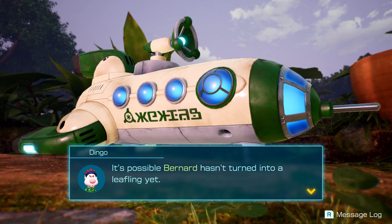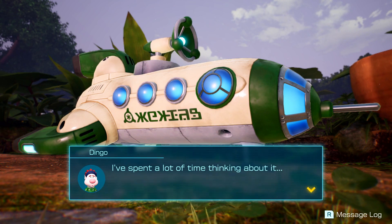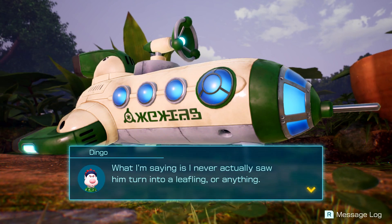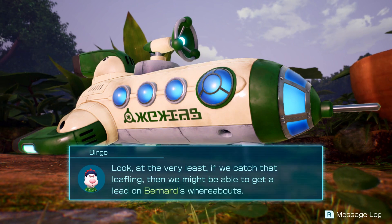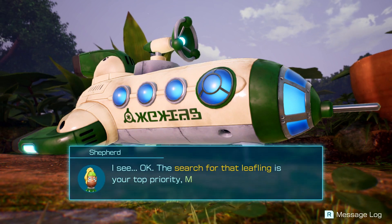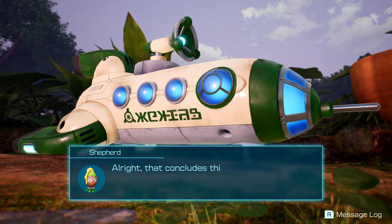Wait — it's possible Bernard hasn't turned into a Leafling yet. I spent a lot of time thinking about it: yes, a Leafling with a dog was chasing me and that's when Bernard disappeared, but I never actually saw him turn into a Leafling. So at the very least, if we catch that Leafling we might be able to get a lead on Bernard's whereabouts. Search for that Leafling — that's your top priority.